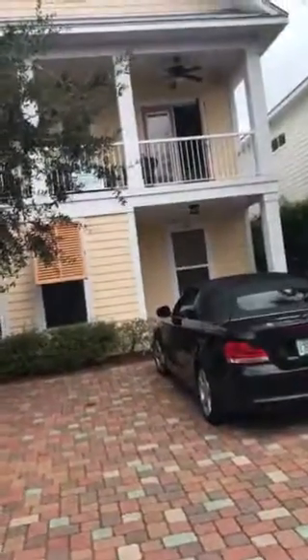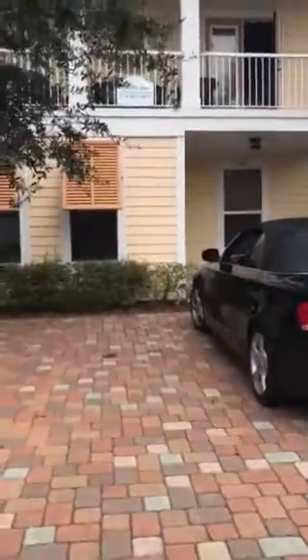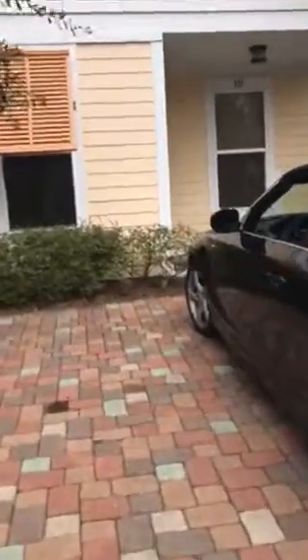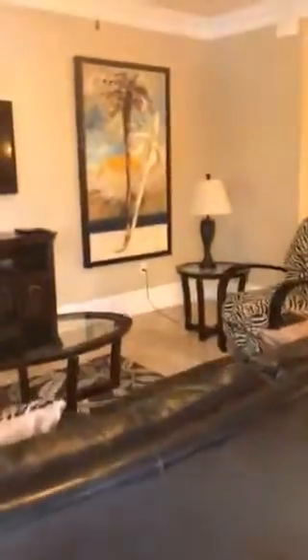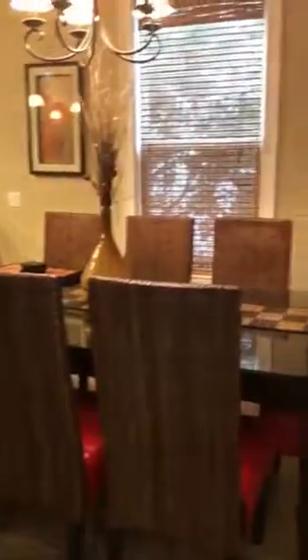Hi, this is 211 Kona Way. This home is sold fully furnished and appears to be in very good condition. Ceramic tile flooring. Nice large eat-in area with plenty of bar stools at the kitchen.